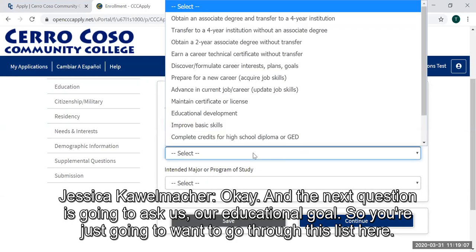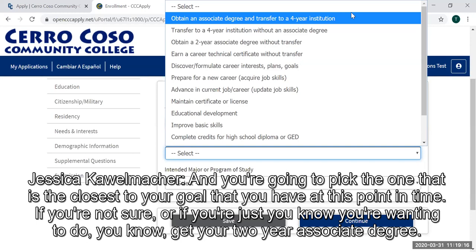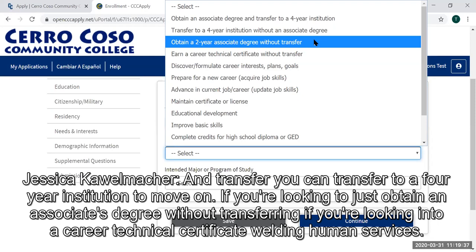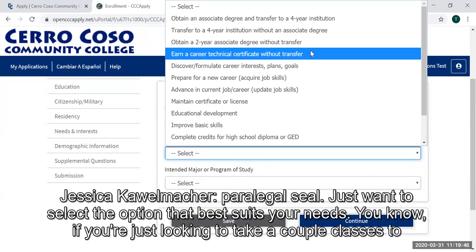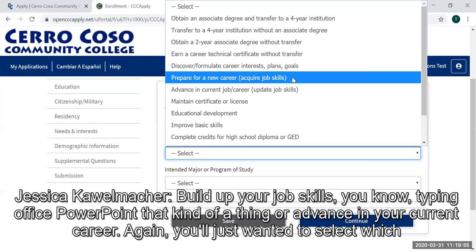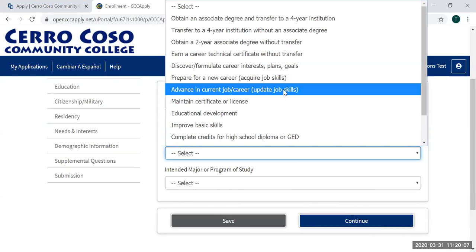The next question is our educational goal. You're going to go through this list and pick the one closest to your goal at this point in time. Options include getting your two-year associate degree and transferring to a four-year institution, obtaining an associate's degree without transferring, looking into a career technical certificate such as welding, human services, or paralegal, or just taking a couple of classes to build up job skills — like typing, office, or PowerPoint — or to advance in your current career.